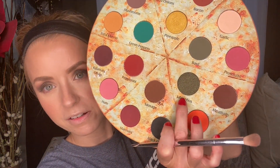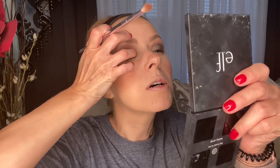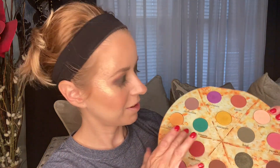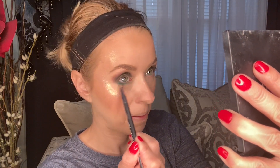Now we need some shimmer on this eye. I'm going to go in with the shade Jalapenos, take that on my ring finger, and apply it towards the inner portion of the eyelid — that's a pretty shade. For my lower lash line, I'm going to go in with Green Peppers. Then I'm going to go back into the Wet n' Wild Hello Halo Blush Lighter with the shimmer shade, pick some up on the pencil brush, and add that to my inner corner.